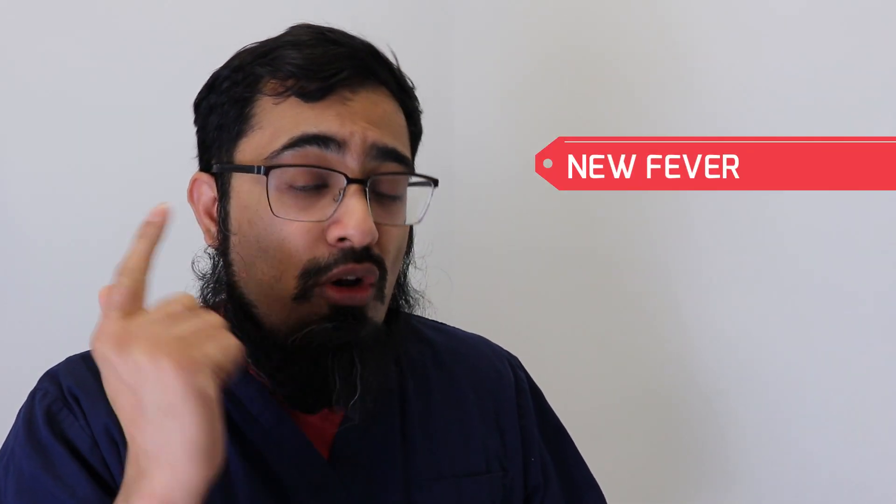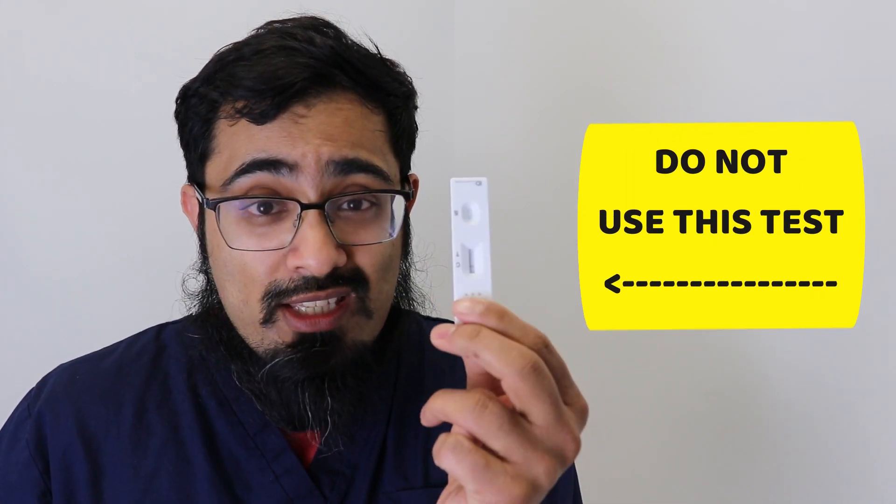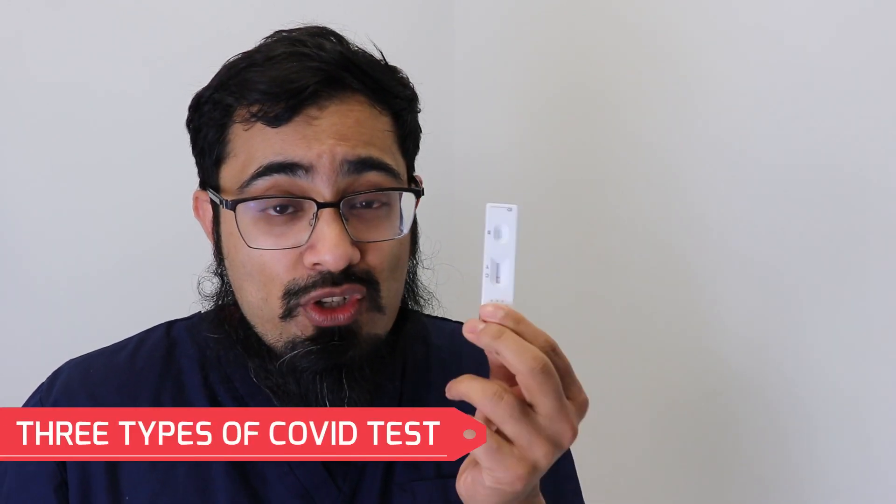If you have symptoms of coronavirus like a new cough, a new temperature, or a loss of sense of smell and taste, then it's really important you do not do this type of coronavirus test — this is the wrong one. However, we're going to tell you exactly what the various different tests do, how to do this test properly, and when you should be doing this to make sure you keep you and your family safe.